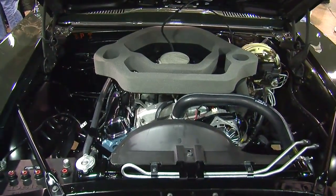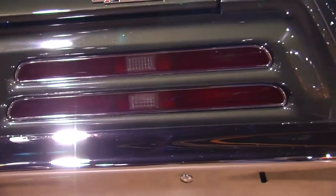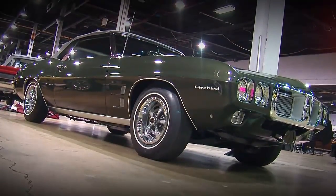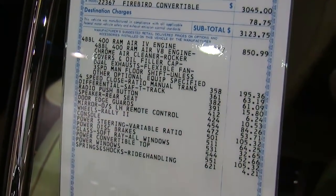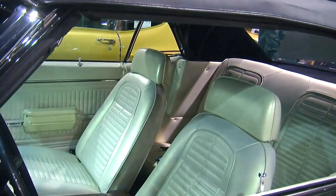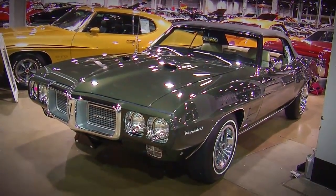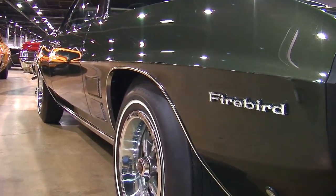The Trans Am was split auto and manual — 4 automatics and 4 four-speeds — and this had 12 four-speeds and 5 automatics. Of those 5 automatics, only 2 are known to exist today — kind of the opposite of what you'd expect. How does somebody find 1 of 12, and how many are left? There are 5 of them. The 5 that exist have been known for at least 10 years, none have surfaced recently. I know where all 5 are and who owns them, so you can't fake it. It's pretty well known amongst Firebird collectors. A couple of the owners are here today at the show for the unveiling of this one.